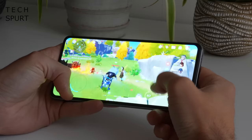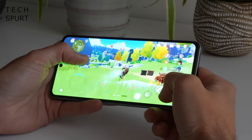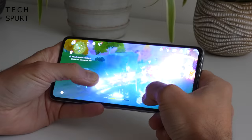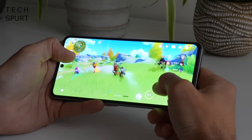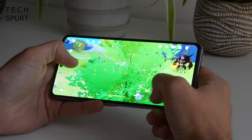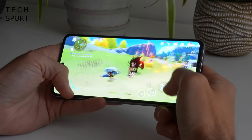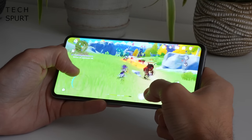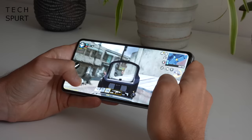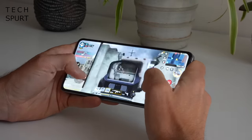Genshin Impact was playable on the lowest detail settings with only occasional judders, helped along by the Darling 2.0 Ultimate Game Booster for frame rate stability. Impressively, even during extended demanding gaming sessions the phone didn't heat up, thanks to a built-in vapour chamber and nine-layer graphene design. Overall, for budget gaming on the go the Note 12 VIP is a solid option.